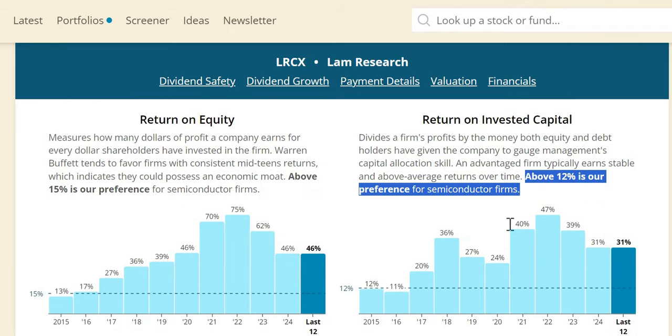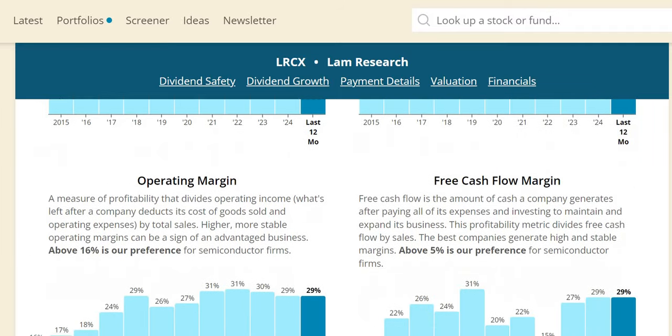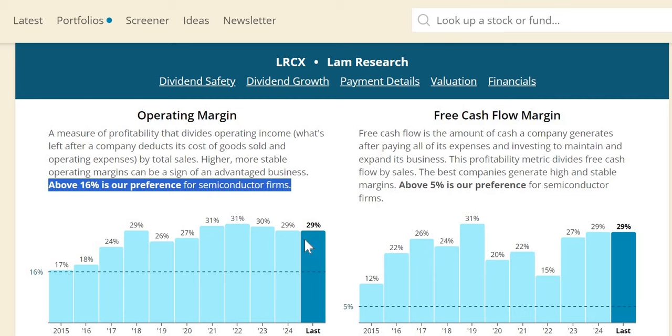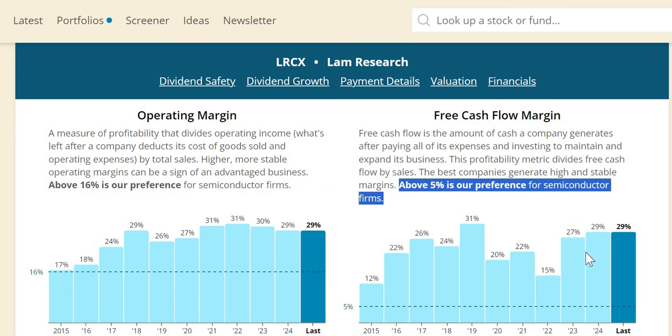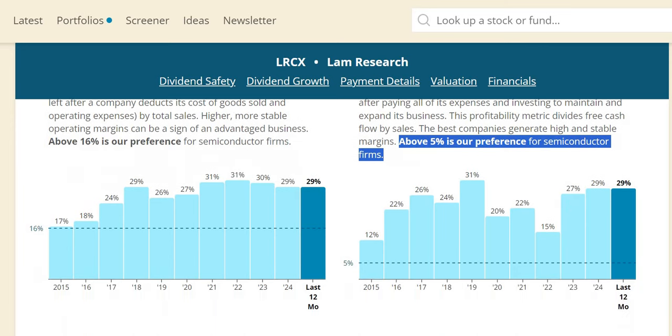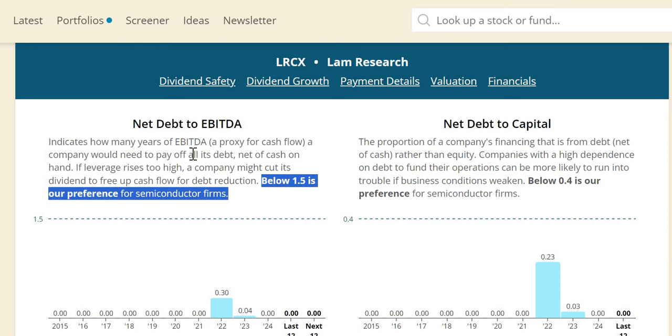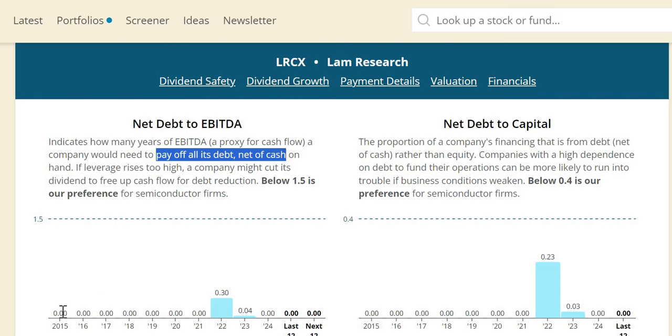For ROIC, we want 12% or more for the industry — we get that virtually every year. The last few years look phenomenal at 31% on a trailing 12-month basis. Operating margin has gone from 17% to 29%, and free cash flow margin is very consistent at 27–29% over the last two years. On net debt to EBITDA, below 1.5 every single year — in 2024 and over the next 12 months it won't even take this company one day to pay off all of their debt net of cash, reflecting a very strong balance sheet.